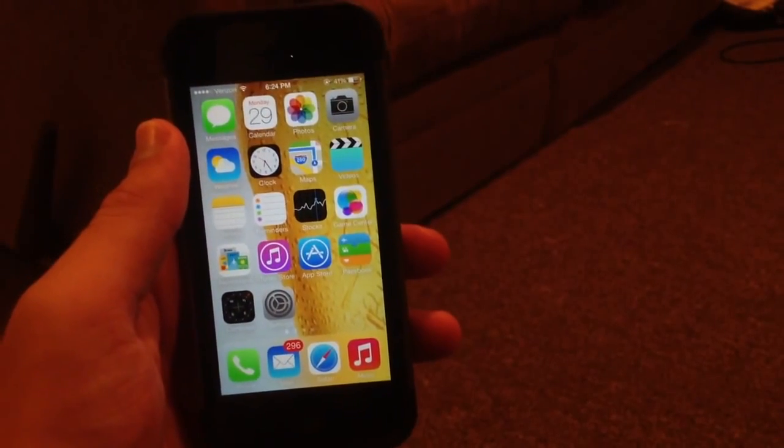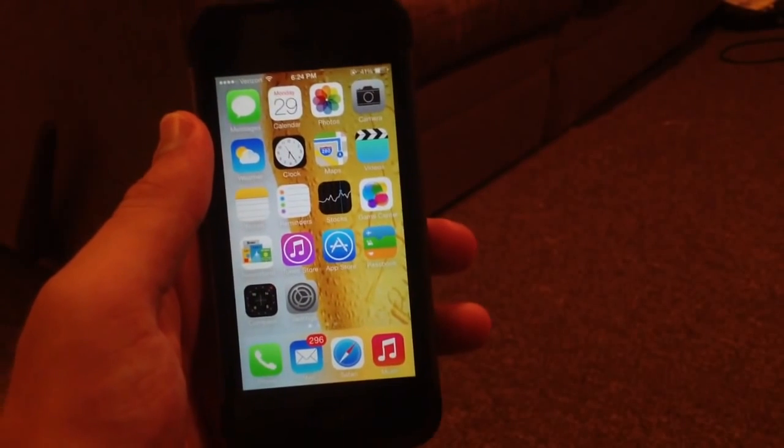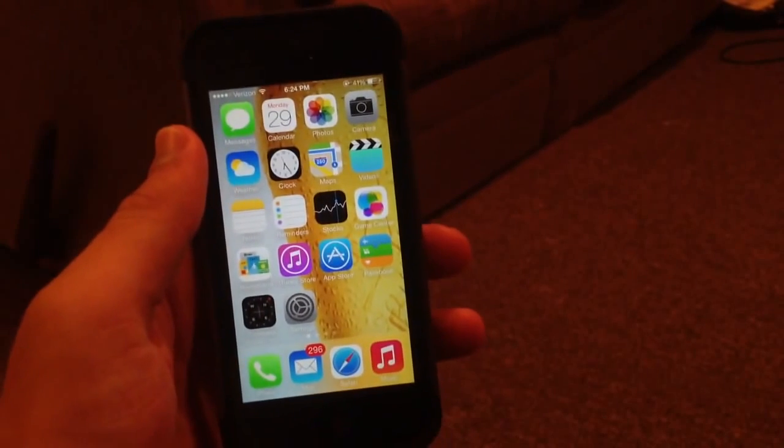I'm sure they're eyeing a lot of new features in the near future, but hopefully you guys enjoyed this video. This was a quick hands-on review and first look at iOS 7 Beta 4.